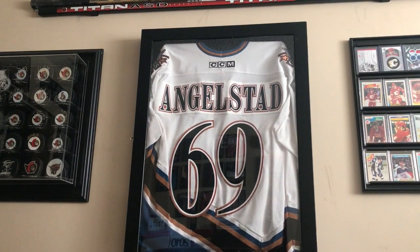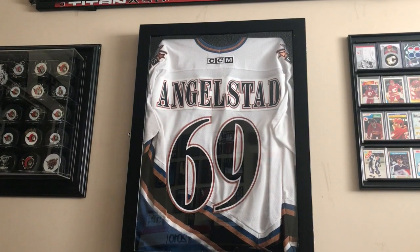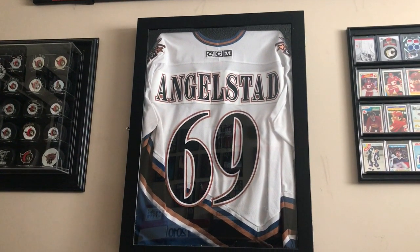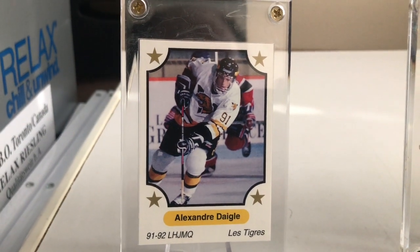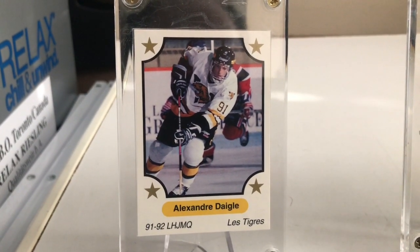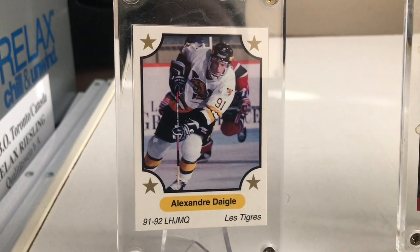Since I'm doing draft busts this week and I've already covered Alexander Degg in a previous video, I figured I'd show you some stuff from my Alexander Degg collection. First up we have this 91-92 7th Inning Sketch Alex Degg when he was on the Victoriaville Tigers. Love this card, it's a classic.